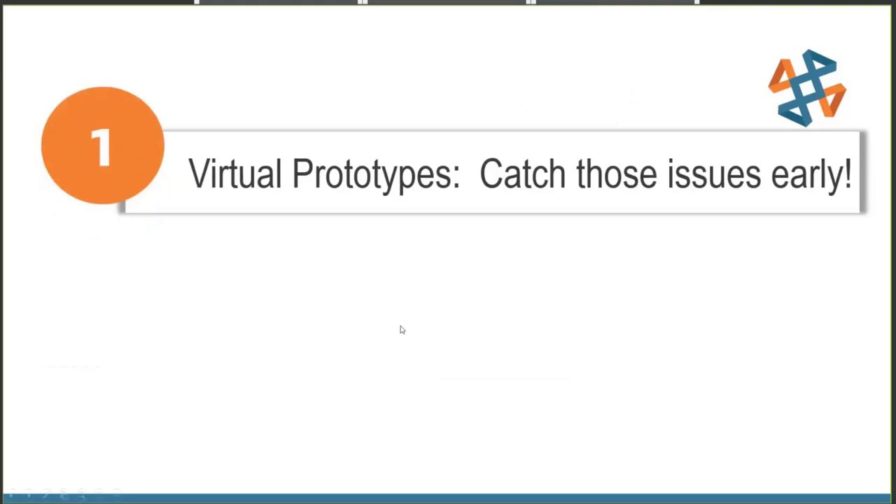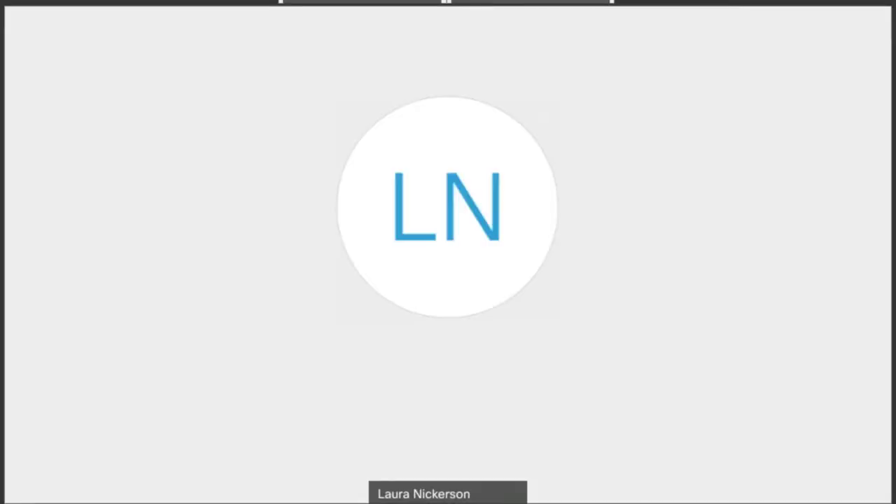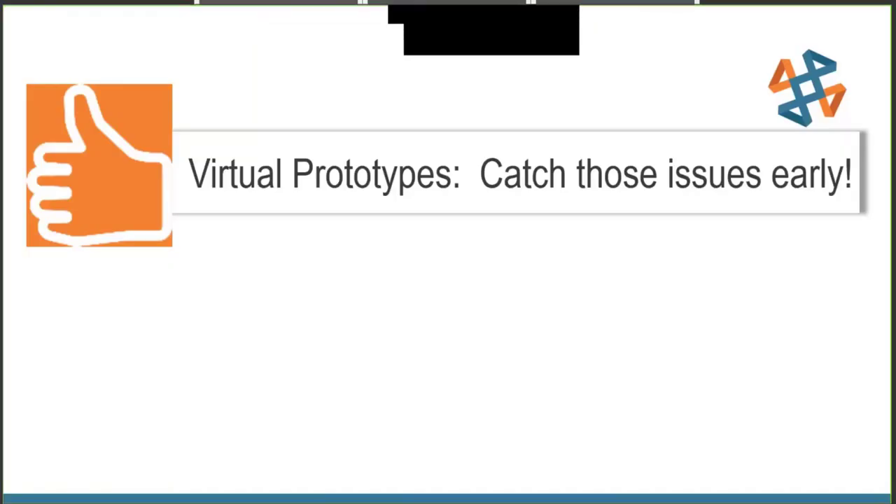That's a thumbs up in terms of being able to catch those issues early — we're at an adequate psi level and nowhere near the failure limit of 6,600 psi. So let's move forward, change the state in PDM, and notify the 3D printing team to build us a model.